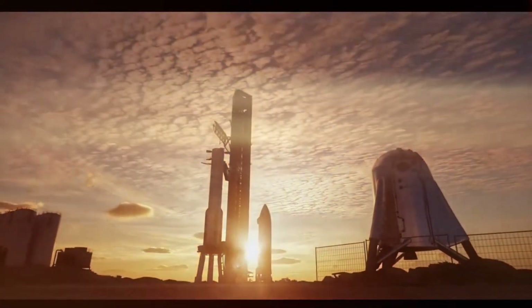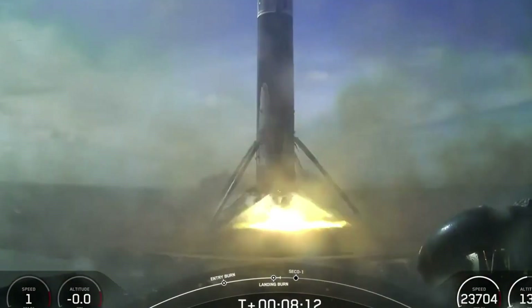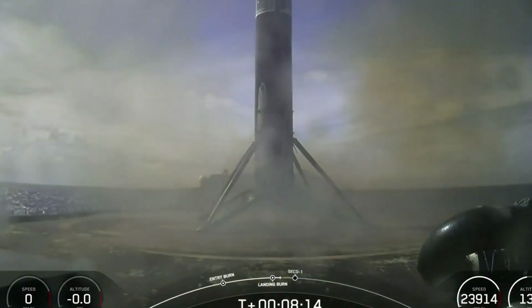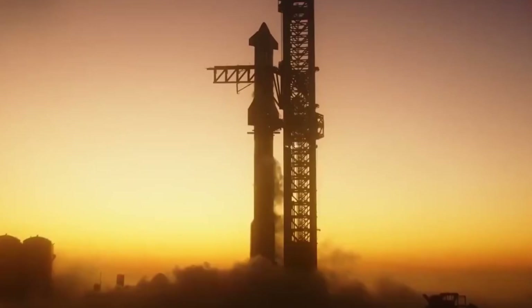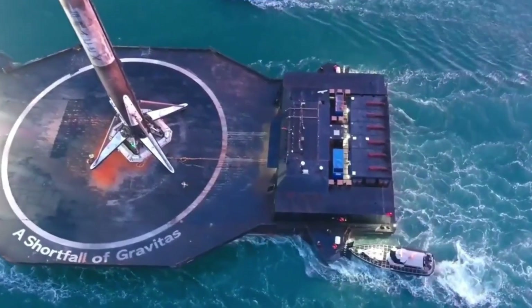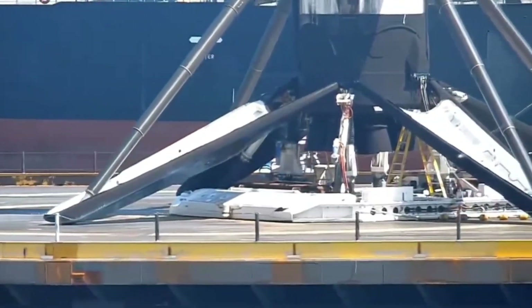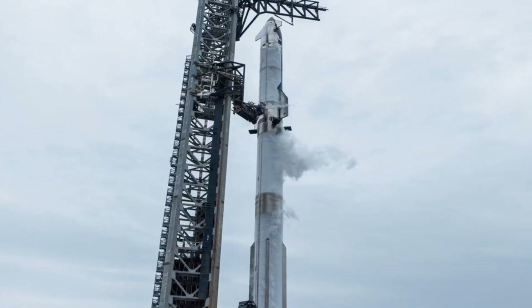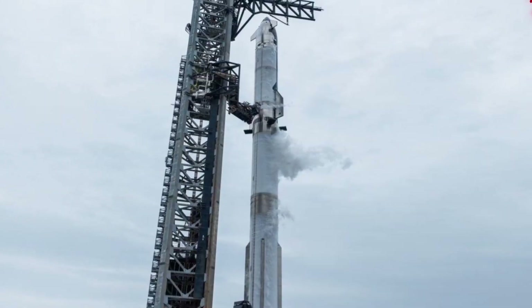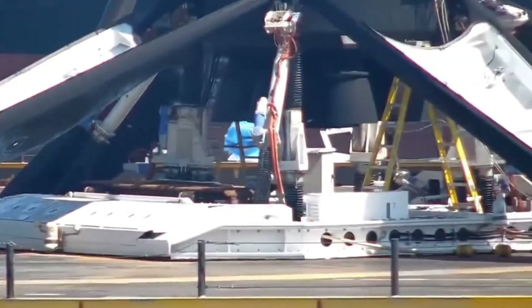The engineering challenges are immense, but SpaceX is already making remarkable progress. We've seen controlled vertical landings, the first catches with the Mechazilla arm, and now we're getting our first glimpse into how astronauts will live during these pioneering missions. With Elon Musk setting ambitious targets — returning to the Moon within two years and reaching Mars in four — the race to transform Starship from a cargo vessel to a habitable spacecraft is intensifying. The plans we're about to explore aren't just drawings on paper; they're the blueprint for humanity's next giant leap.